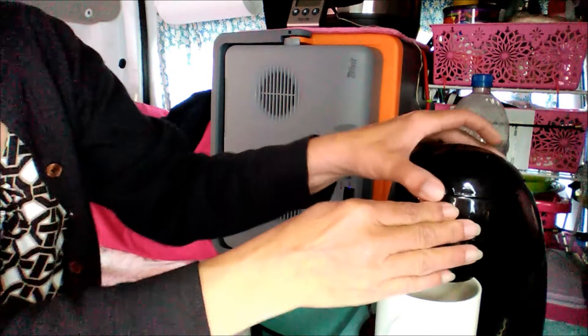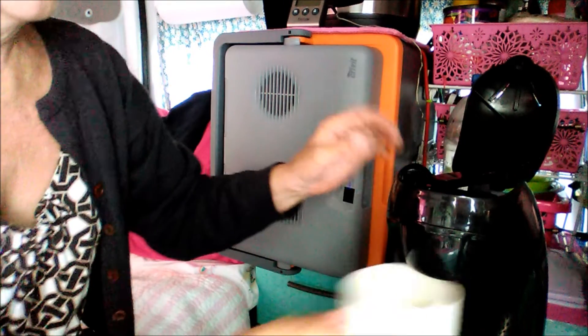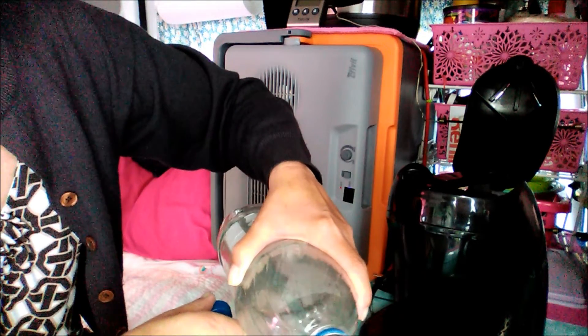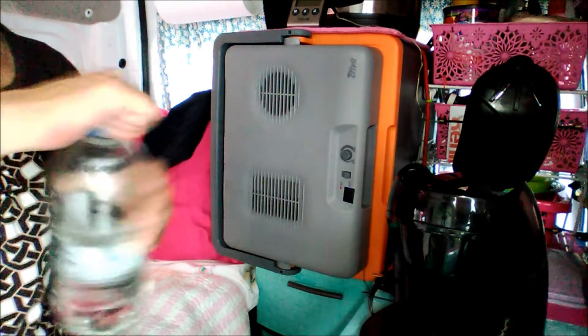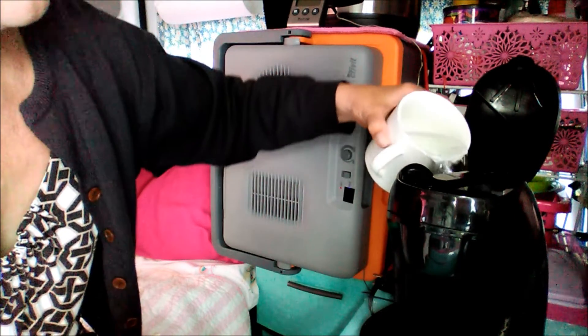Okay, so this is my nightly routine. I normally get my coffee pot ready so that all I have to do is plug it in in the morning. I just get this ready and that's really convenient because in the morning I don't feel like making coffee, so I get it ready the night before.